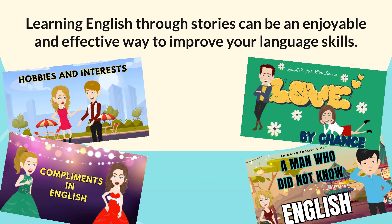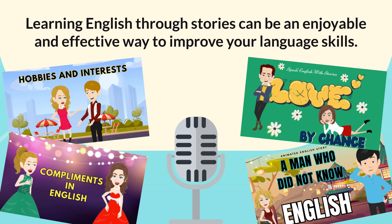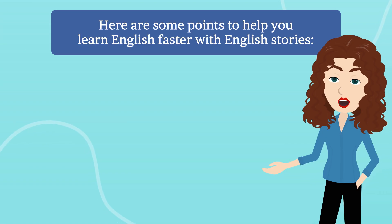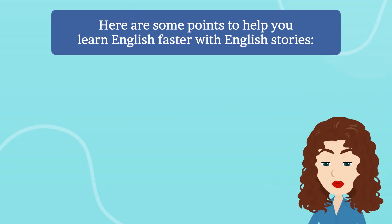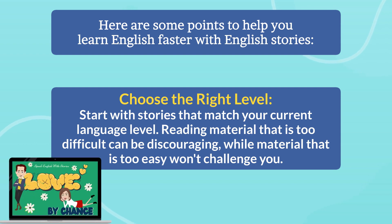Learning English through stories can be an enjoyable and effective way to improve your language skills. Here are some points to help you learn English faster with English stories. Choose the right level — start with stories that match your current language level.